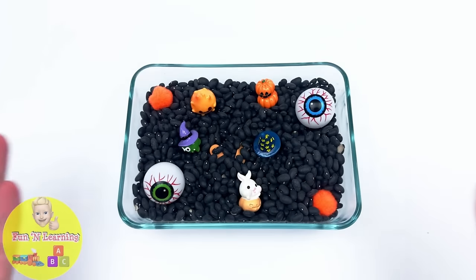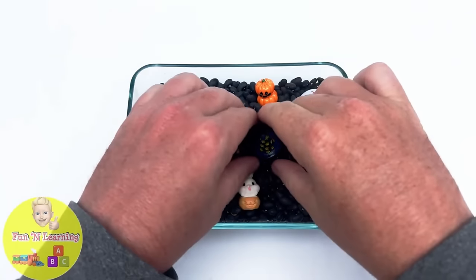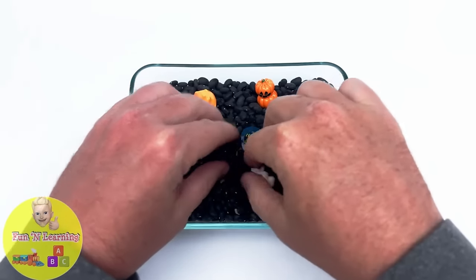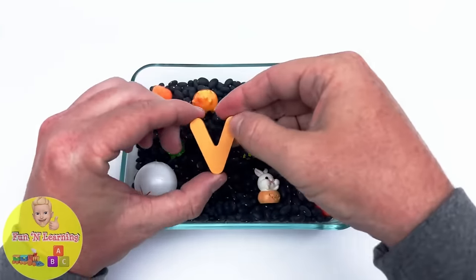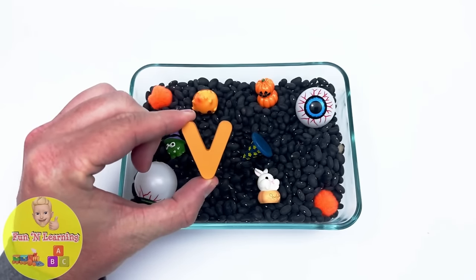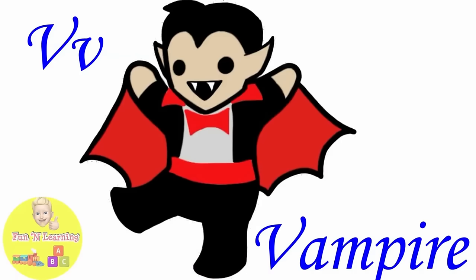It's a spooky Halloween tray with lots of scary pieces inside. It's the letter V. V is for vampire.